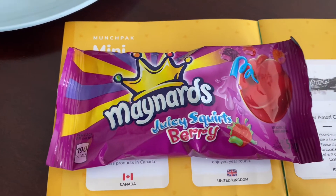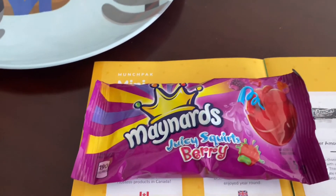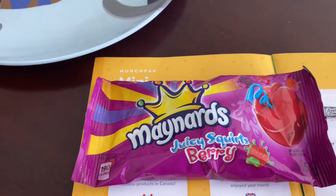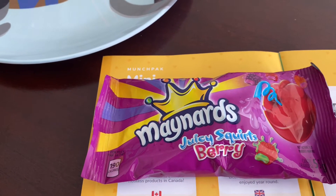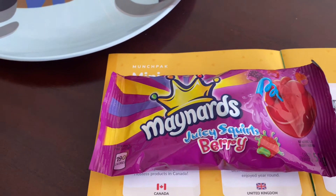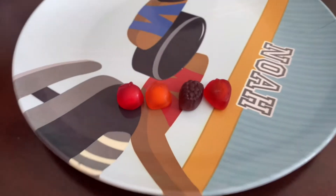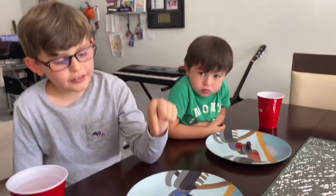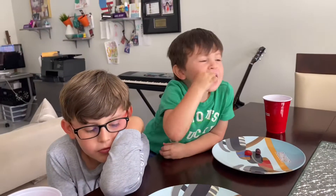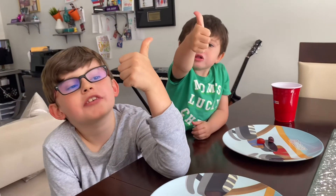Next up are the Maynards Juicy Squirts Berries. These are from Canada and they say, get your taste buds ready for a flavor explosion. Each bag of these yummy liquid-filled gummies come in a variety of flavors, including wild cherry berry, peach raspberry, strawberry kiwi, and grape berry. There are different shapes and different flavors. Let's see which one you guys like. Thumbs up from the boys!